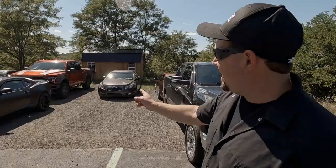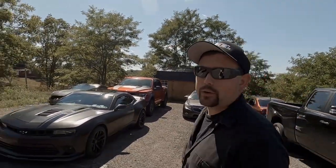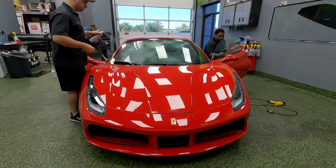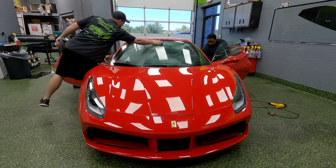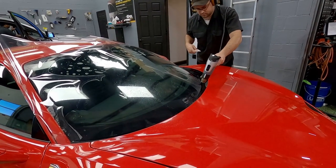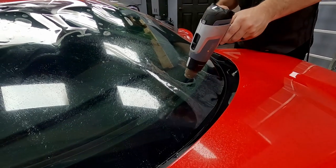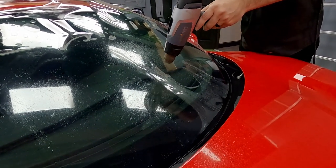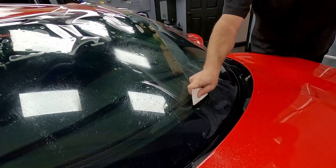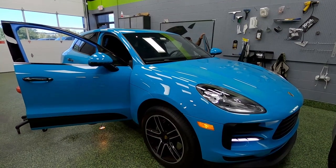Down here we've got a Ford Raptor that's here for a Ceramic Pro Gold package as well — it's next in line for the coating. We've got a Ferrari 488 that got some window tint installed and also some windshield protection film, but it didn't go as smoothly as we'd hoped. It's a very difficult windshield, so we actually have a supplier that can get us a pre-molded kit, and that's what we're going to end up doing on this windshield.